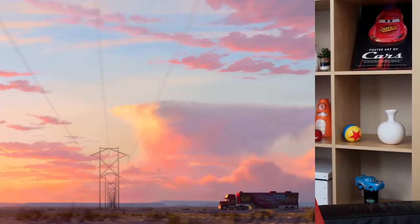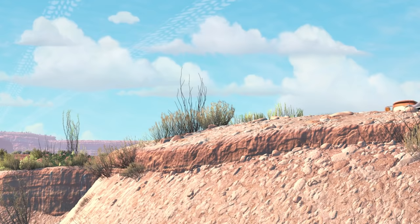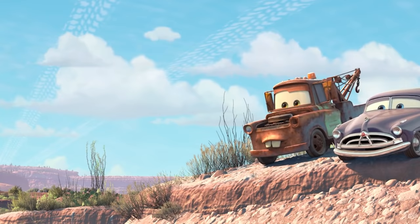In the world of Cars, we tried to create a lot of things from a car's perspective, and one of those things was clouds. The next time you're watching Cars, look up and you'll see that the cloud patterns actually look like tire treads.